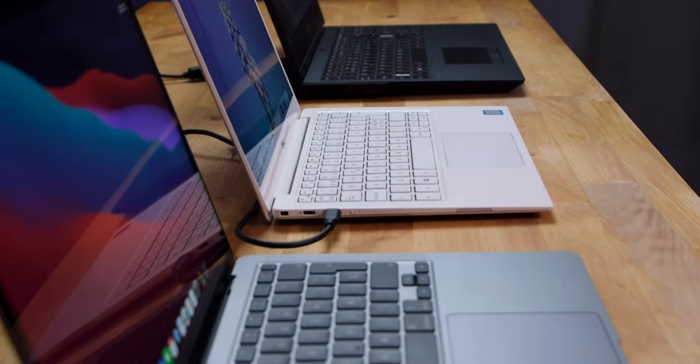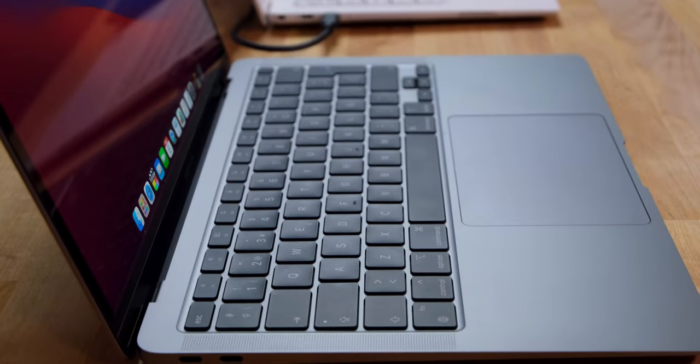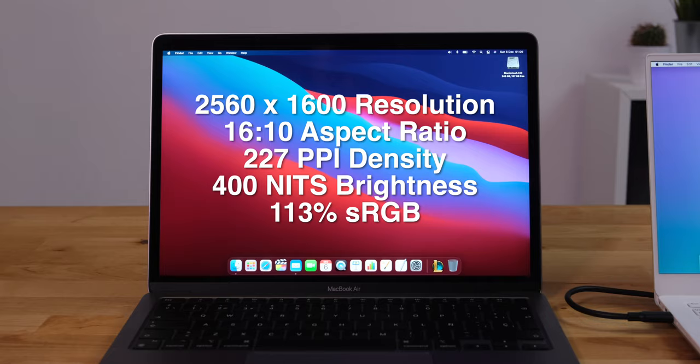Before looking at the performance, I want to talk a little bit about design and connectivity, beginning with the display. The screen on the MacBook Air is a 13.3-inch diagonal Retina display with a native resolution of 2560x1600 in a 16-to-10 aspect ratio, giving a pixel density of 227 pixels per inch. This is a beautiful display with bright, vibrant colours, excellent viewing angles, and 400 nits maximum brightness. It has 113% coverage of the sRGB spectrum, making it perfect for video and photo editing.